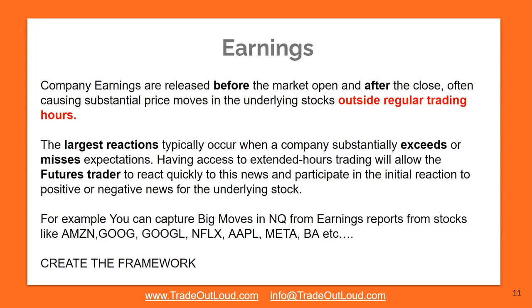Company earnings are released before the market opens or after the market closes — never during the trading day — and often cause a substantial price move in the underlying stock outside of regular trading hours. Right now you may not see activity in the futures market because the market is closed and will reopen at 6 o'clock, but you may see activity in the stock because the stock is still trading. Some stocks will trade until 7 o'clock at night. The largest reactions typically occur when a company substantially exceeds or misses expectations.